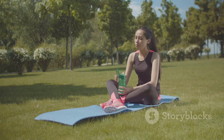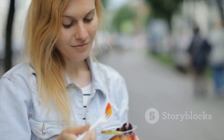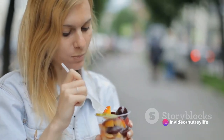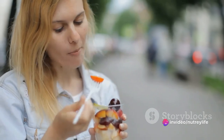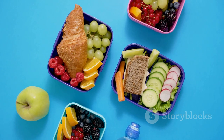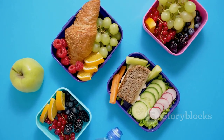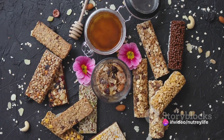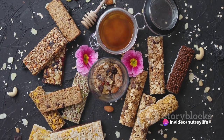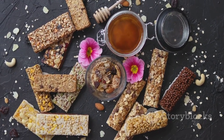Picture this: it's mid-afternoon, you're swamped with work and your energy is starting to wane. Instead of reaching for that sugar-loaded energy drink or those greasy chips, imagine having a healthy, tasty snack right at your fingertips. We're talking about snacks that are not only nutritious but also easy to carry and consume on the go — packed with protein, fiber, and healthy fats to keep you fueled and focused. Stay tuned as we delve into 12 healthy snacks prepared for your busy schedule.